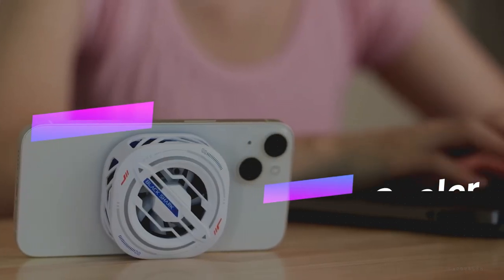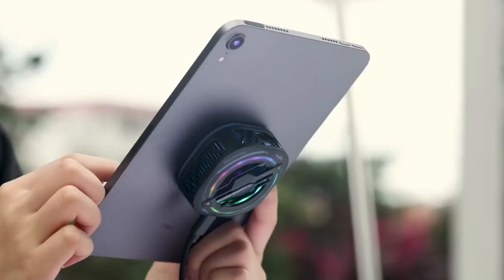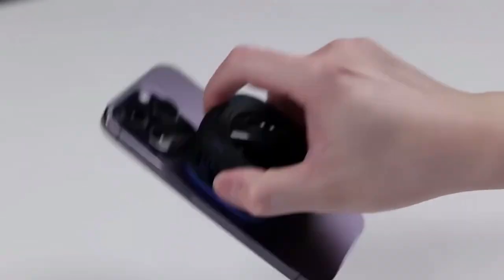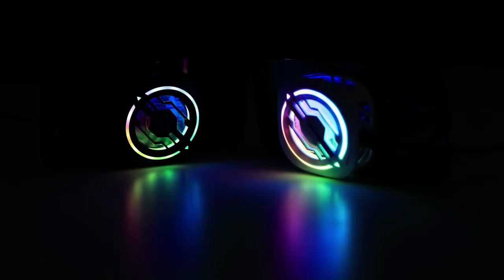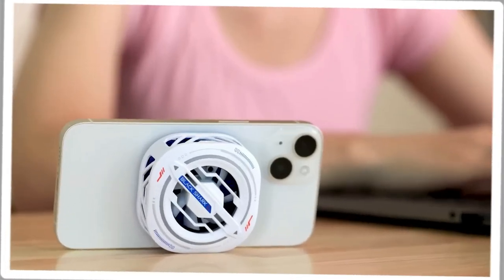Gamers, rejoice — say goodbye to overheating smartphones during intense gaming sessions with the Black Shark Phone Cooler. This cooler attaches to the back of your phone, providing effective cooling without adding bulk. It's designed to be comfortable to hold and offers impressive cooling speed, all while remaining completely silent. Plus, it boasts multicolor RGB lights for that gaming aesthetic.